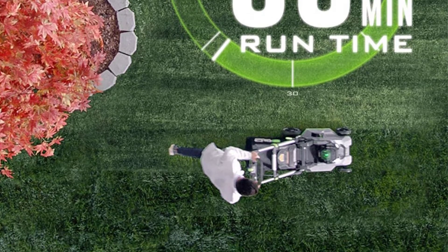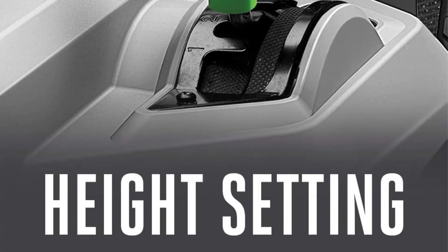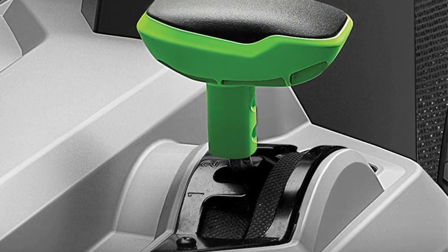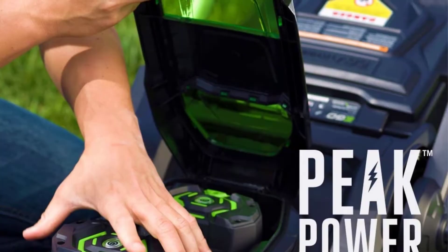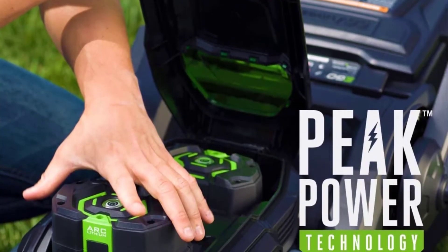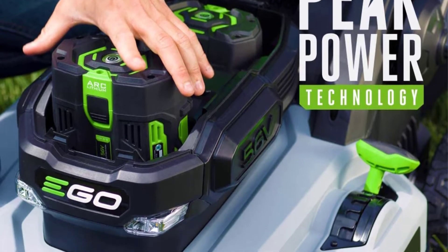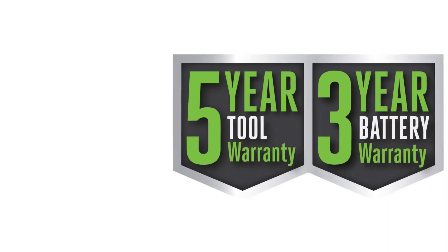For mowing bigger lawns in one session, you may need an extra set of batteries to accomplish the task, or you can recharge the batteries within 40 minutes and continue mowing. Featuring the proprietary peak power performance of Ego, this one comes with mulching, bagging, and side-discharge facilities.